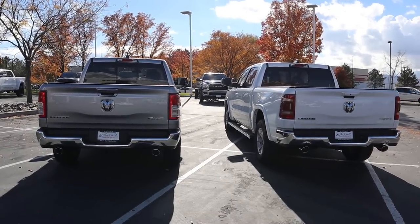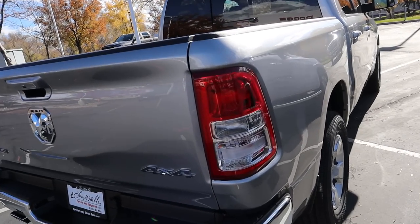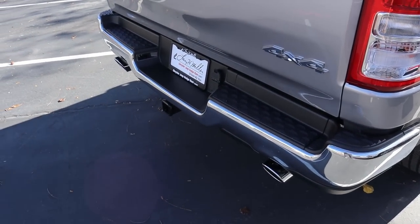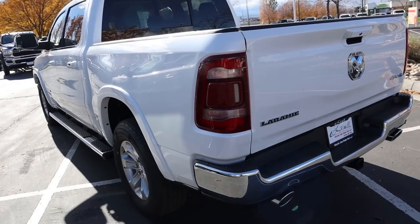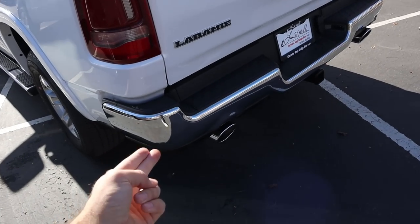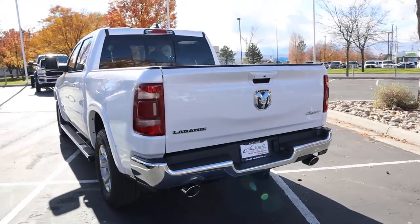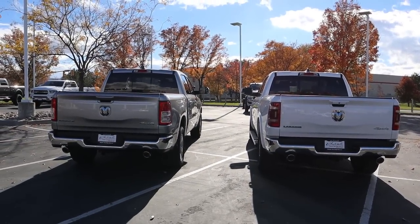Now let's finish things up with the rears of both trucks. Starting with the Bighorn, notice we have the base lights in the back, still get a chrome bumper, chrome exhaust tips, and the receiver hitch has the Bighorn logo. Over on the Laramie, LED lights, Laramie logo, and we do have parking sensors on the bottom — but again, chrome exhaust tips on both. A lot of similarities but a few differences.